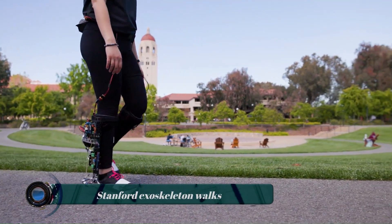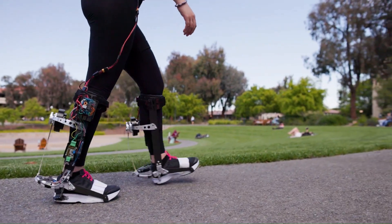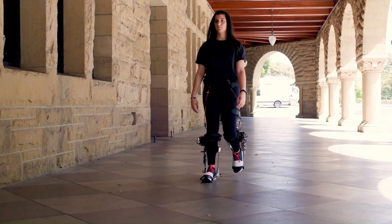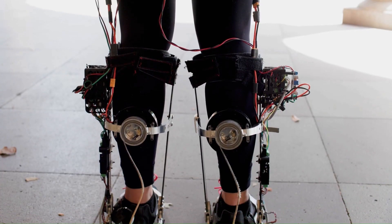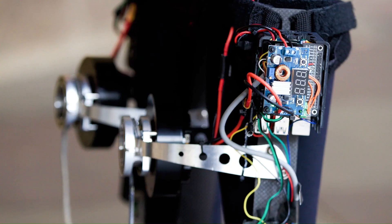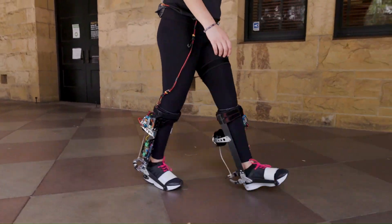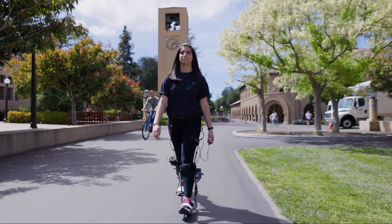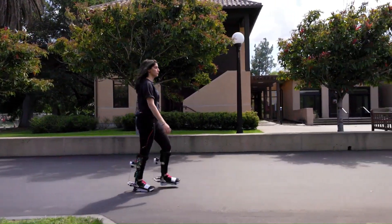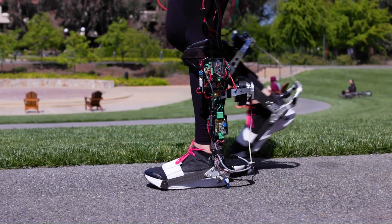Stanford's Biomechatronics Laboratory has developed an innovative exoskeleton that can help people walk in real-world settings, not just in a lab. The exoskeleton looks like a pair of high-tech boots and is designed to personalize assistance as the wearer walks. It uses sensors and algorithms to learn the individual's gait and then provides targeted support to make walking easier and more efficient.